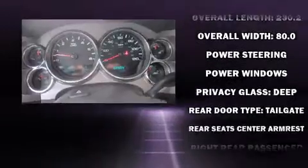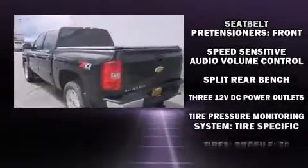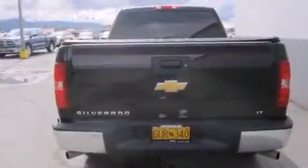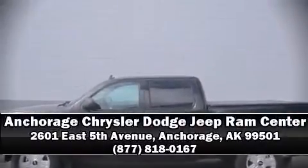Features include delay off headlights, a rear-step bumper, an outside temperature display, heated door mirrors, power windows, and curtain airbags. Combined with standard stability control, these elements create a comprehensive safety network. Please don't hesitate to give us a call.